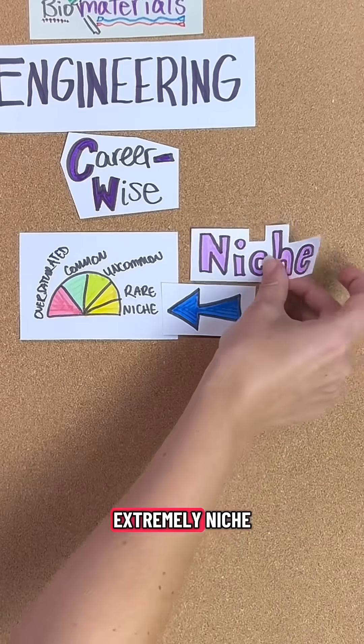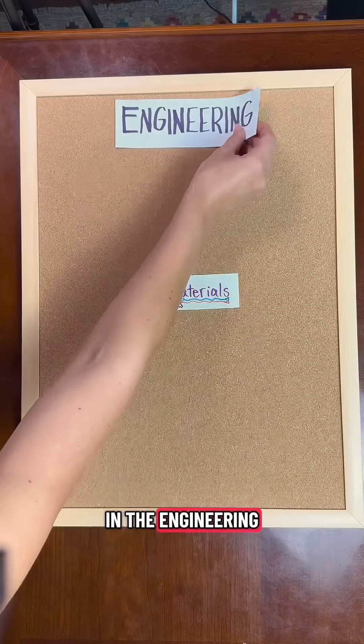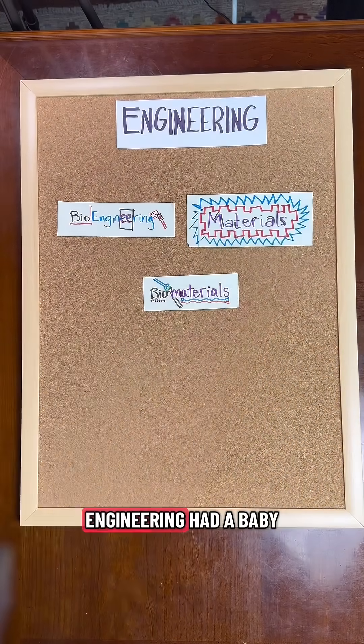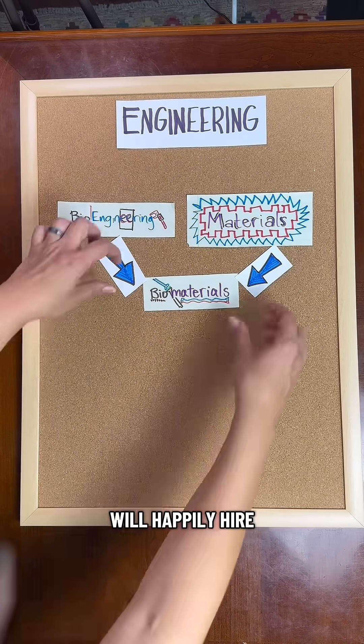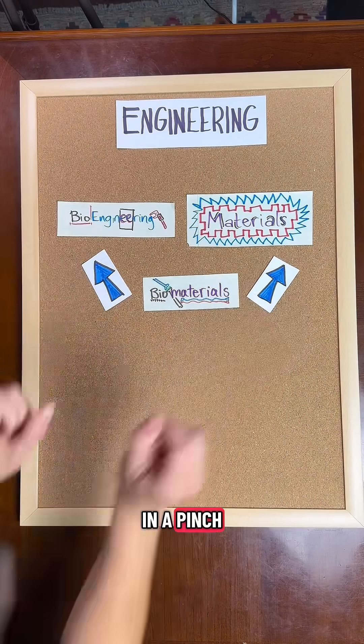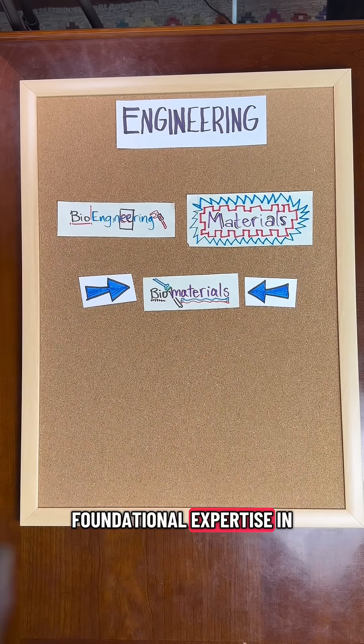Biomaterials engineering is extremely niche, but that doesn't make it a bad choice of college major. In the engineering hierarchy, it's like if bioengineering and materials engineering had a baby, which is worth mentioning because the kinds of roles that will hire a biomaterials engineering grad will happily hire any of the above in a pinch. That said, no one will match you for foundational expertise in materials science tailored for use in the human body.